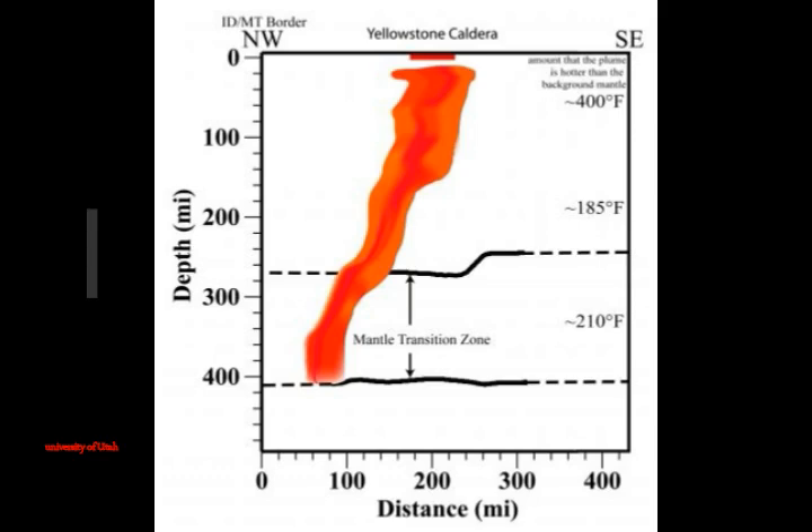The Yellowstone caldera, like other calderas on Earth, repeatedly heaves upward and subsides downward over the ages, usually without erupting. Since 2004, the caldera floor has risen three inches per year, suggesting recharge of the magma body beneath it.